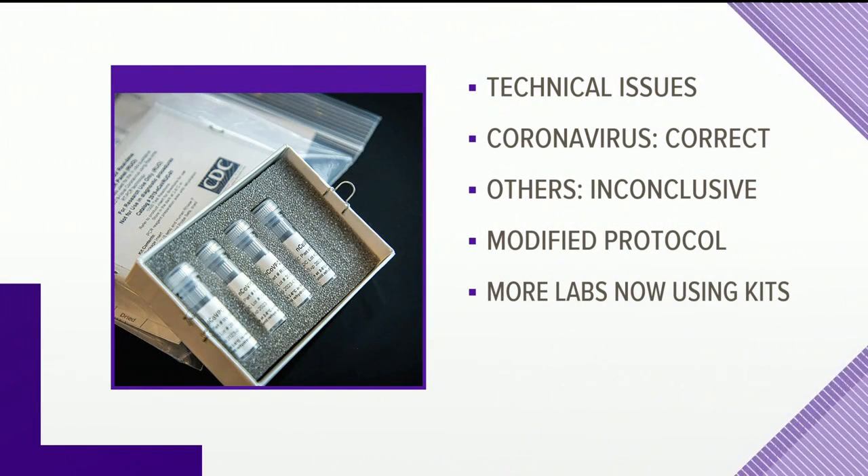The problem: the kits have three components to test for coronavirus, with the third testing for other viruses. They found the kits yielded correct results for coronavirus but were inconclusive for others. The CDC says it modified protocol to just test for coronavirus, which immediately enabled more labs around the country to use the kits.